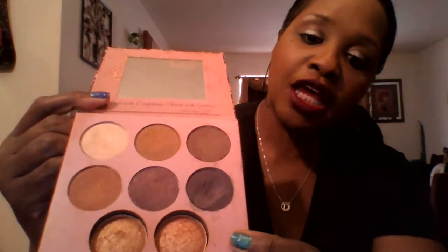A palette I almost always use — my daughter gave me this palette. It's the Missy Lynn palette. My favorite color out of it is this deep, deep purple that almost looks black. I love that purple — it is gorgeous. I also love the bronzer in there and use that a lot as well.